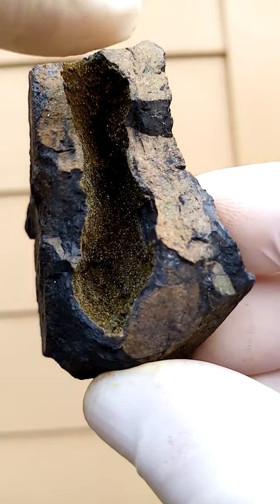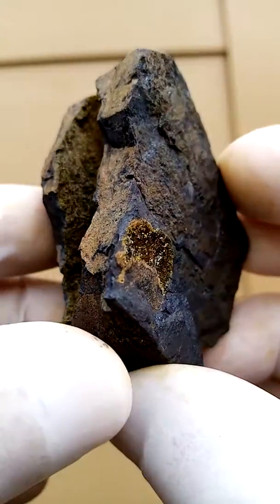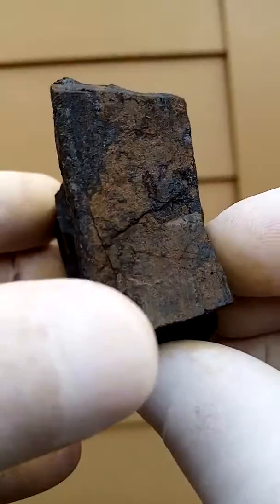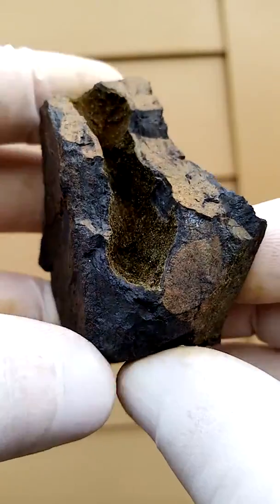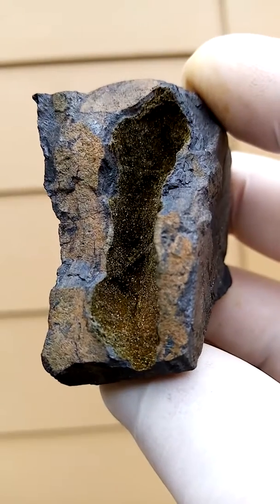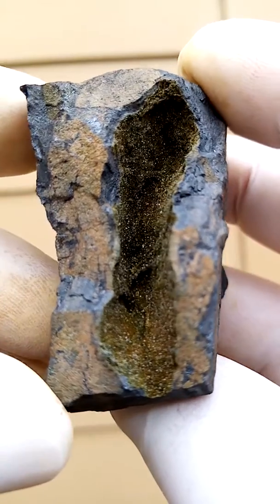You have tiny Sturmanite crystals sitting in this vug of solid manganese ore. There's some little Sturmanite crystals on the outside. So all in all the outside is not much to look at. What I really like is this little vug, and inside the vug you have these tiny tiny tiny Sturmanite crystals.